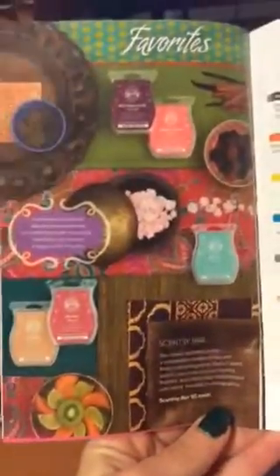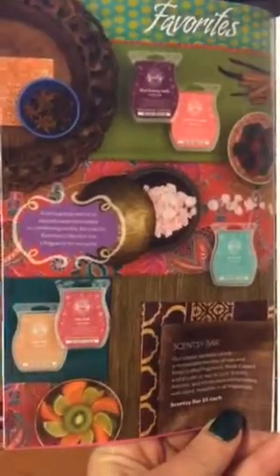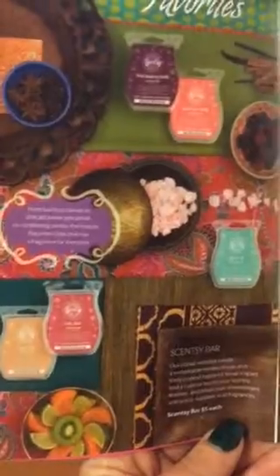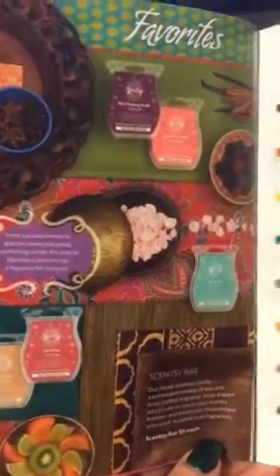Now it's time to talk scents. Scentsy has several different categories of scents available, and they are available in various different products from the bars to the on-the-go line. The first category is our Favorites category.